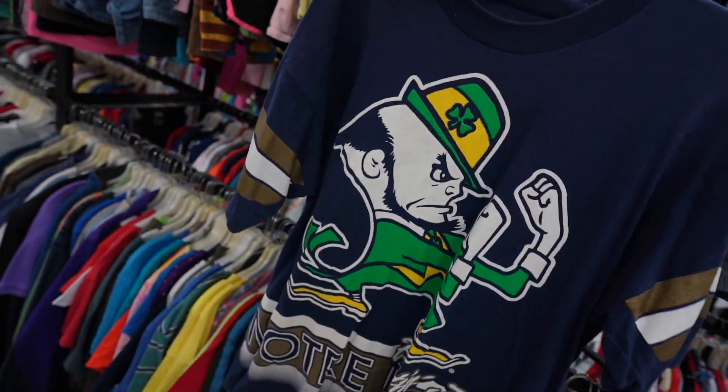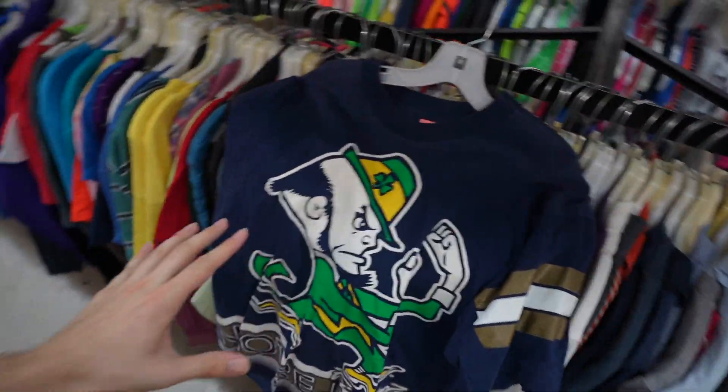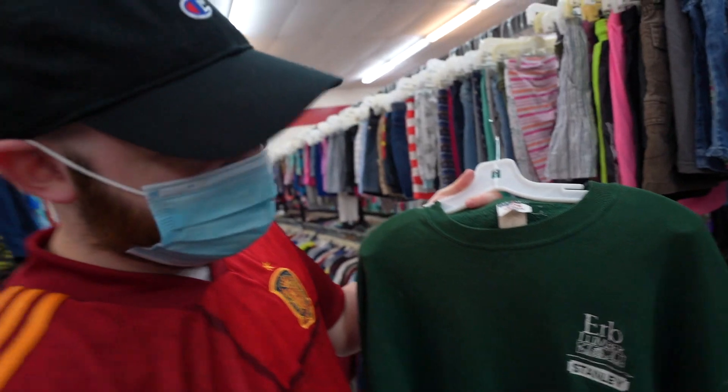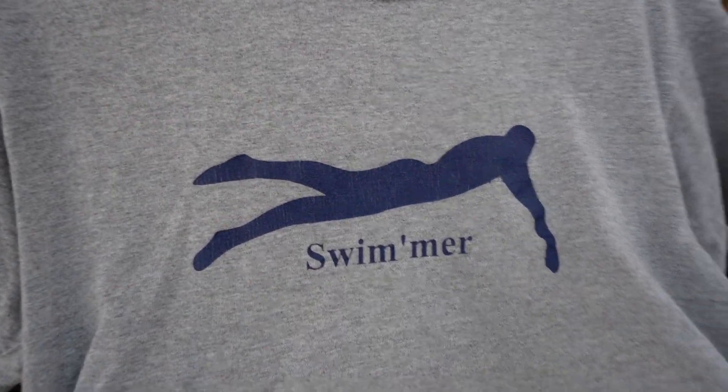The Fighting Irish of Notre Dame. Beautiful Indy on the back - this is so, so crispy, I definitely need it. Then you got the Hard Rock Cafe. Found that herb. This guy looks like he's dead in the water.